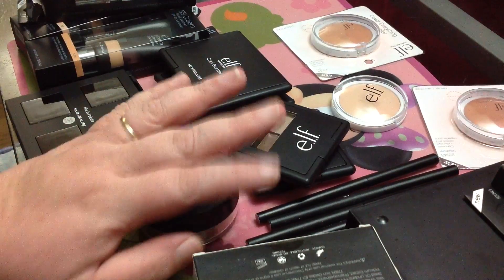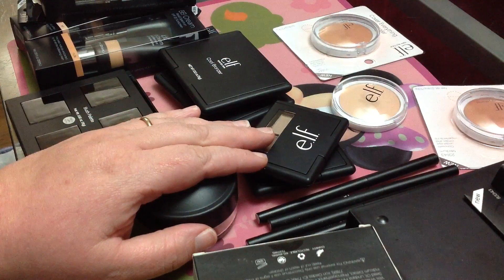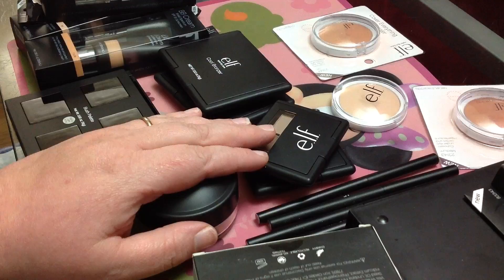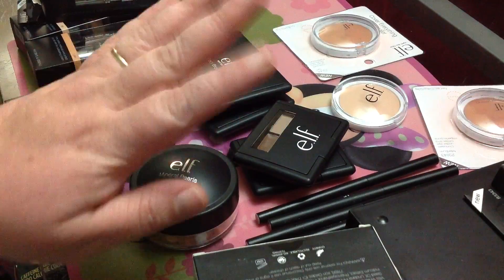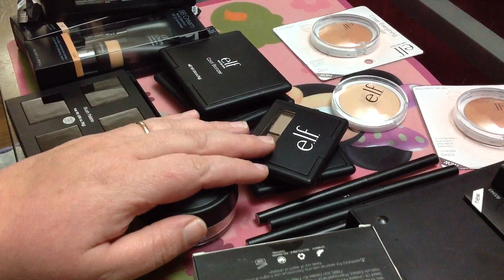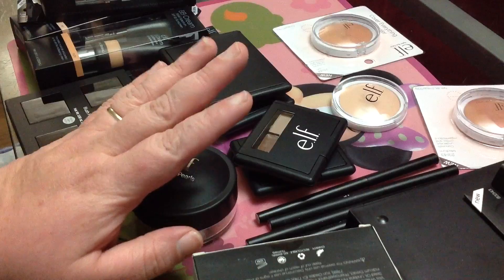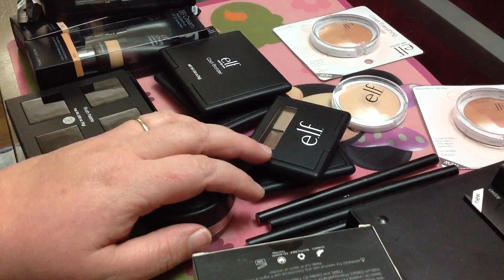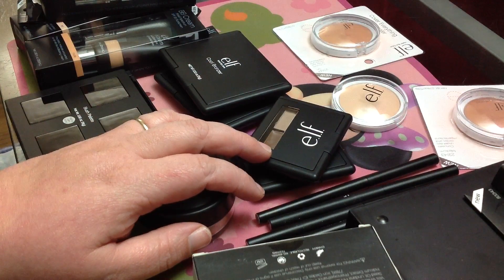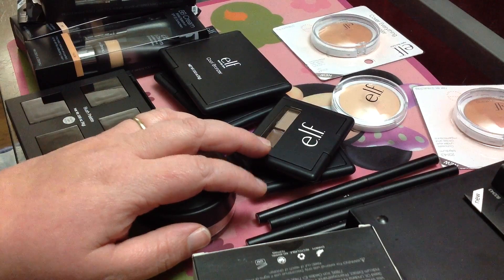I'm not a huge makeup buff, so please don't comment on my lack of knowledge when it comes to what is what or how to use whatever. I'll tell you how I use it and my personal preferences. I'm not a professional makeup person or anything like that, but I hope you guys enjoy this little video and I'm going to go ahead and get started.